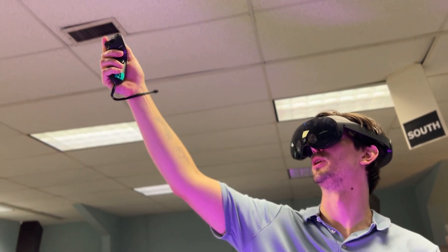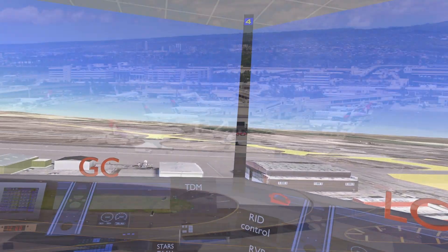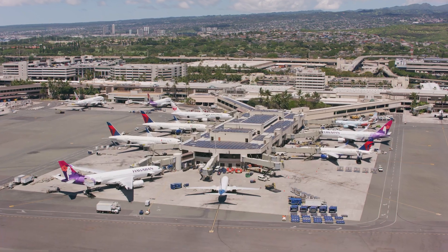Our virtual reality system provides the flexibility to bring AFTIL on the road, where we complete studies at customer facilities.